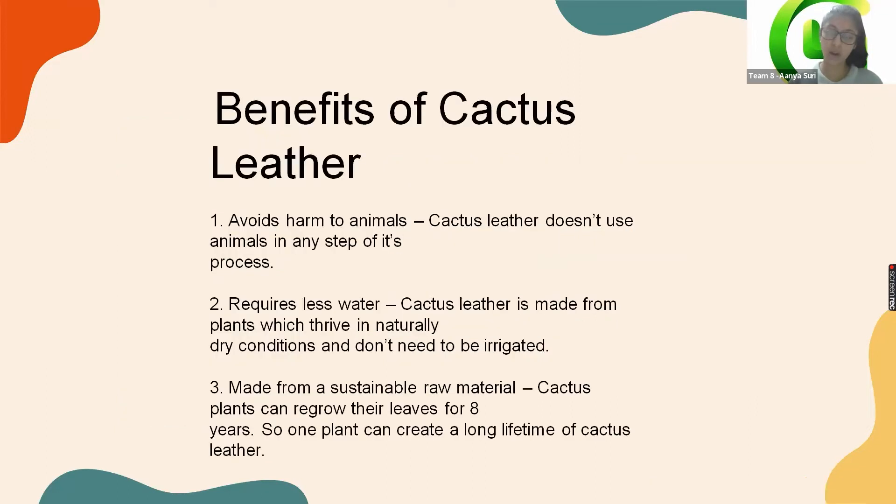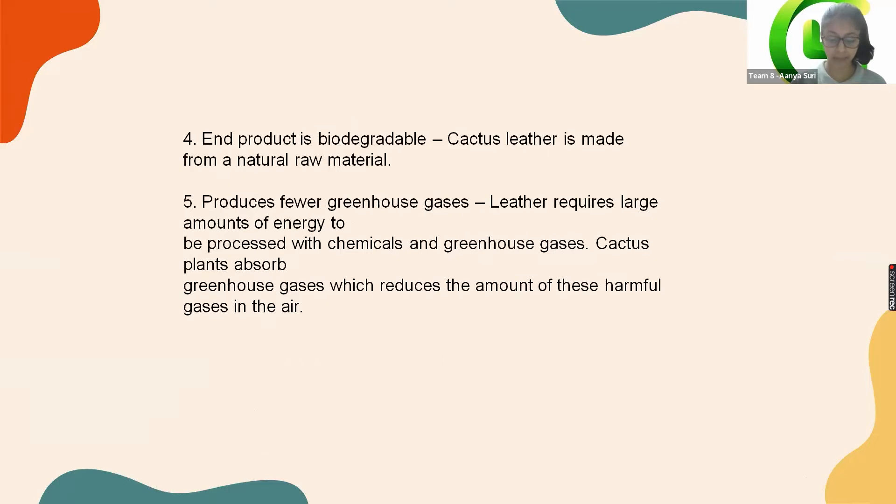Let us go through the benefits of cactus leather. Besides the fact that it avoids harm to animals, it also requires less water. It is made from a sustainable raw material, the end product is biodegradable, and it also produces fewer greenhouse gases, which reduces the amount of harmful gases in the air.